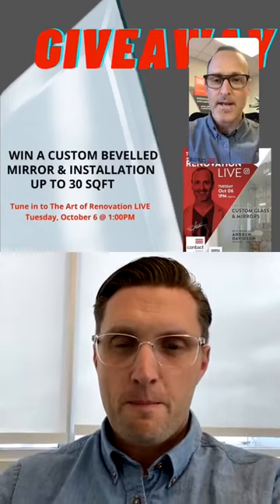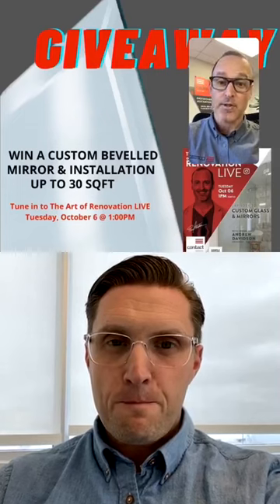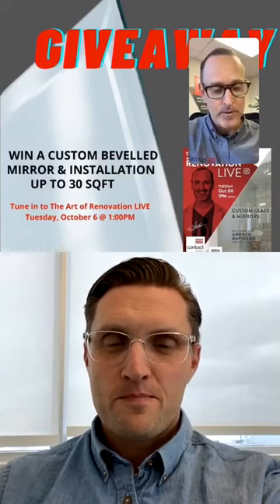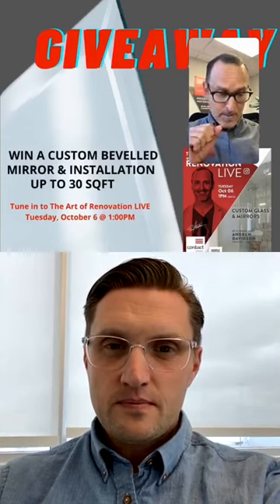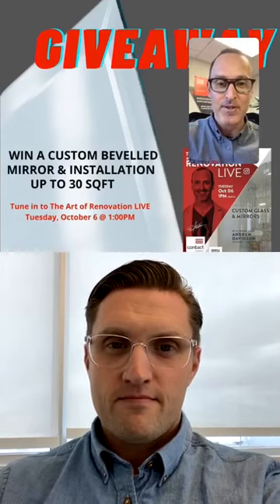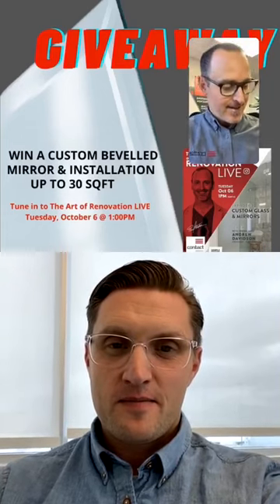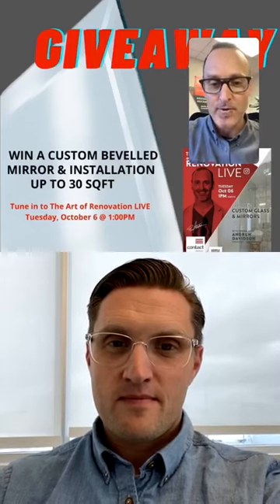The giveaway item today: Simple Spaces has offered up a custom beveled mirror with installation, up to a 30 square foot mirror. The skill-testing question to qualify for the random draw at the end of the show is: what temperature does glass need to reach to become tempered? Now would be a great time to Google it. It's super hot — the answer is 700 degrees Celsius.